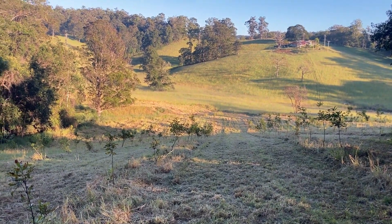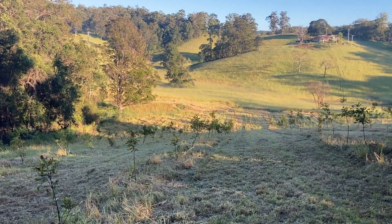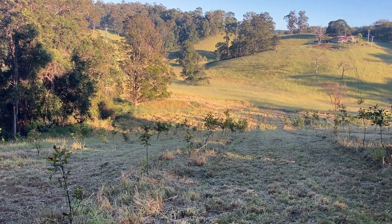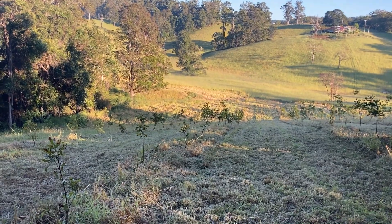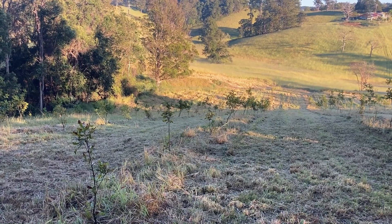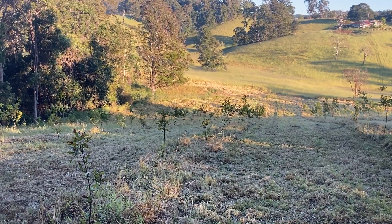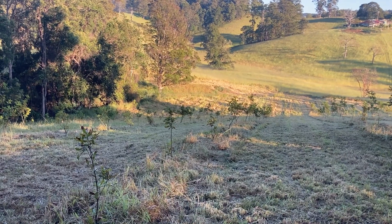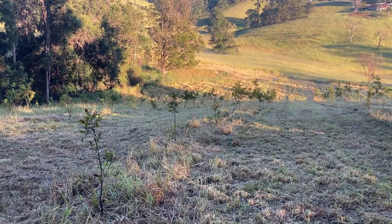Good morning, on this fine May morning in 2023. This video is talking about a disease which affects trees, including macadamia trees, called Phytophthora. Looking it up on Wikipedia, it's described as the death of plants and more specifically trees. It's a disease caused by fungi that affects the roots of the tree and can kill it.